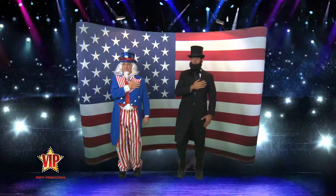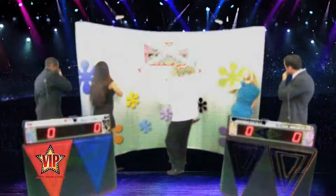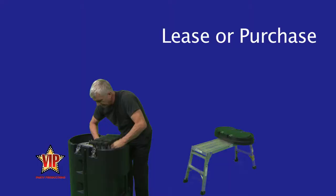From patriotic to playful, medieval to musical, holiday to heartwarming, and just about everything in between, VIP backdrops will set the mood and excite your guests.